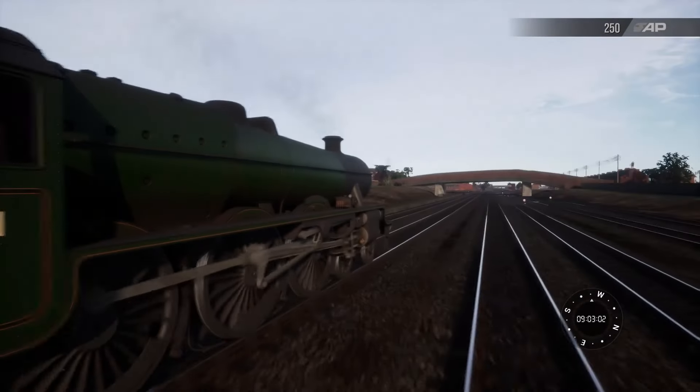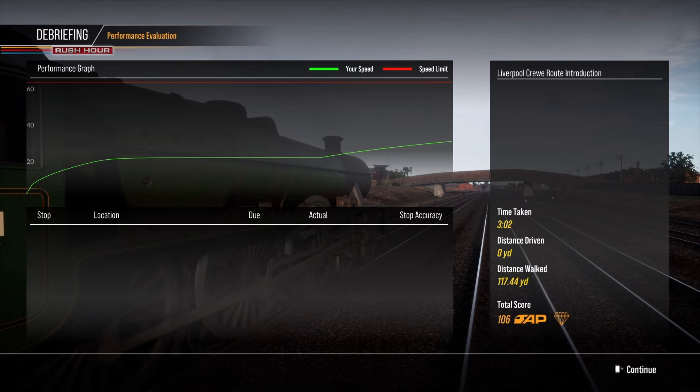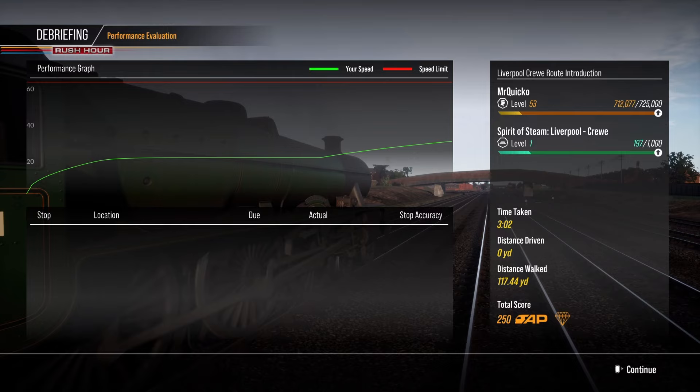There you have it, guys — that is the route introduction for Spirit of Steam. We will be doing much more on this route in the upcoming hours and days, but for now I do hope you have enjoyed the video and I'll hopefully see you all next time. Bye everyone!